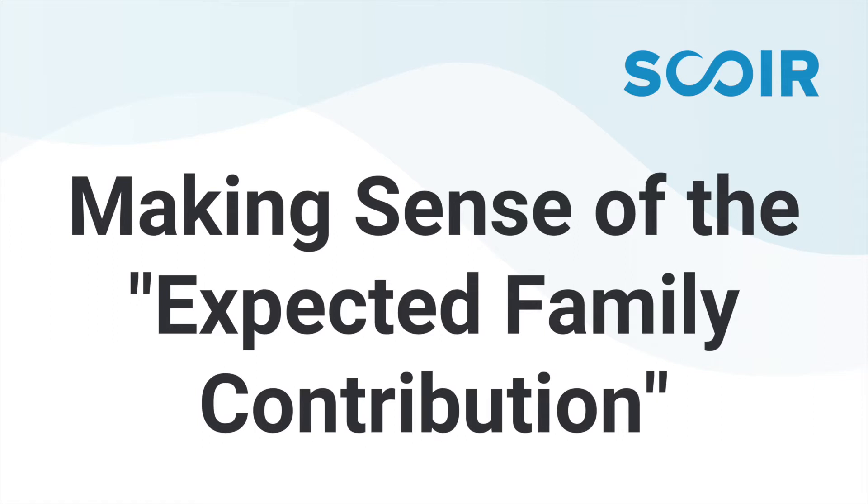So how is EFC, or expected family contribution, actually determined? The first methodology in use is the FAFSA, the Free Application for Federal Student Aid. It's a federal document used to determine the family's eligibility for funding from the federal government. The federal government provides funding to each institution every year in the form of grants, loans, and campus work study opportunities for students, and then the institution allocates that money to the students it is admitting. So the FAFSA is used by every institution to determine eligibility for federal funds.